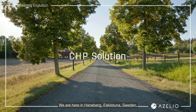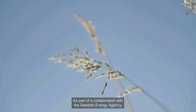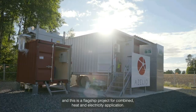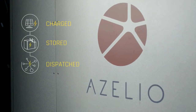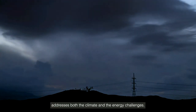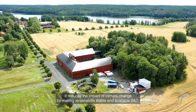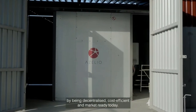We are here in Hanaberg, Eskilstuna, Sweden, where a groundbreaking development in energy storage is taking place. As part of a collaboration with the Swedish Energy Agency, Azelio has installed the test pod long duration energy storage system. This is a flagship project for a combined heat and electricity application — we are using renewable energy to charge our system, replacing fossil fuels in both heating and electricity applications. Long duration energy storage reduces the impact of climate change by making renewables stable and available 24/7, and solves the energy crisis by being decentralized, cost efficient, and market ready today.